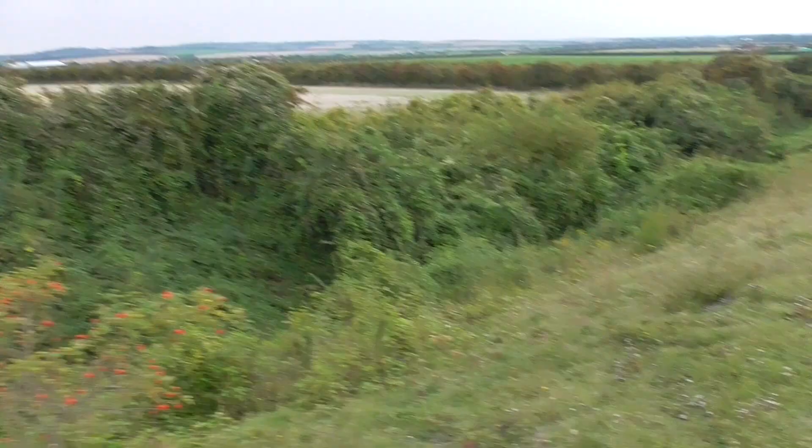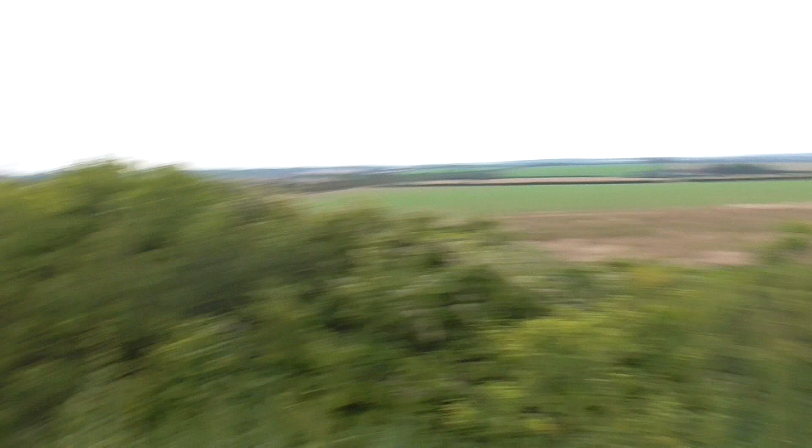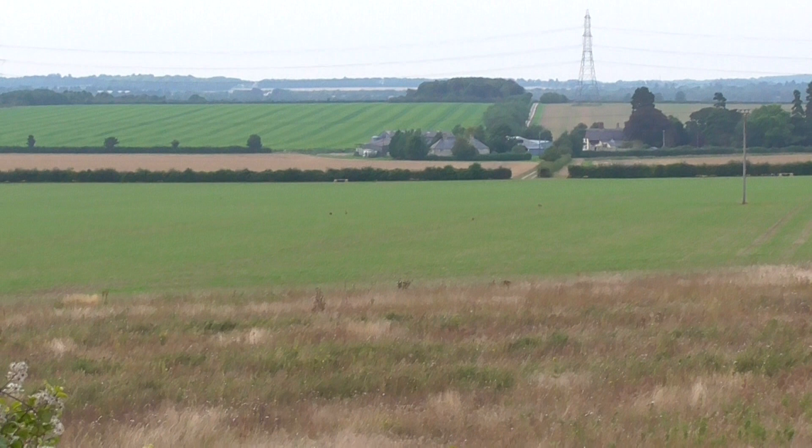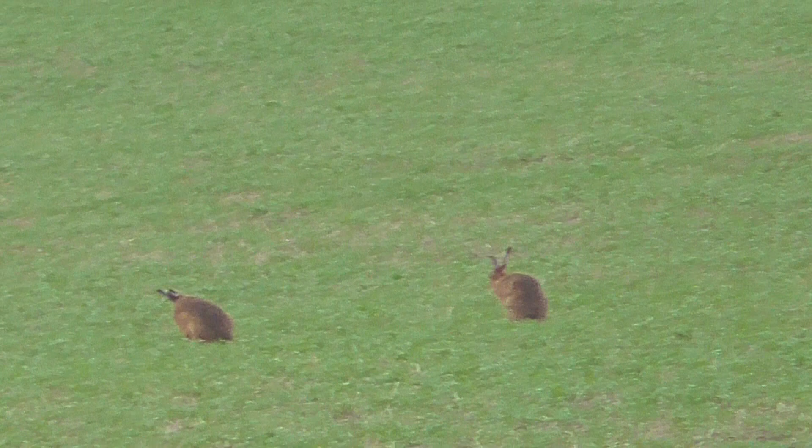That sounds like a wren down there giving off a warning call saying I'm here - thank you very much Mr. Wren for giving me away. I think that could be a fifth - yep, that's the fifth hare in that field. Anyway, here's an inner field.